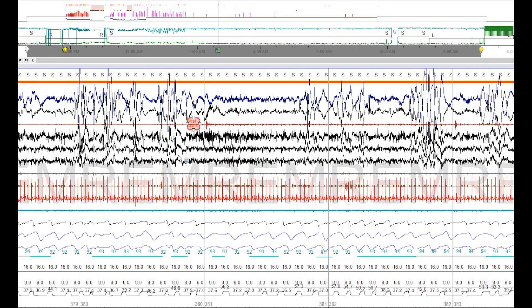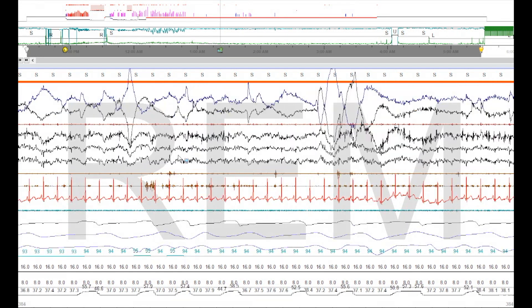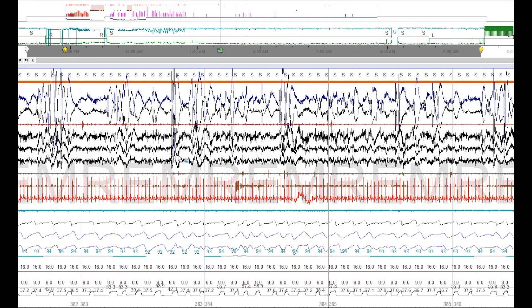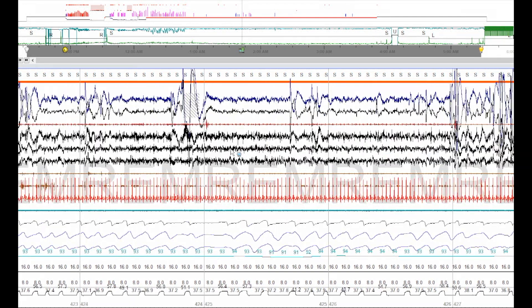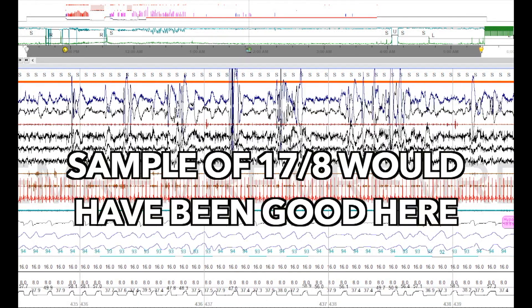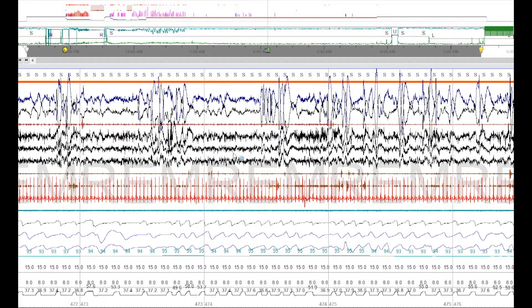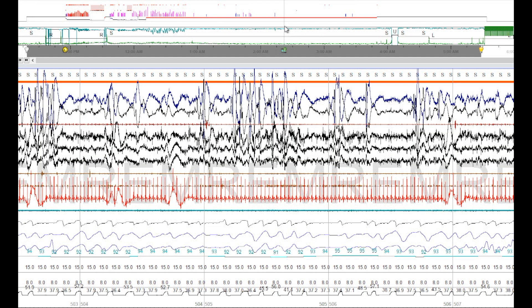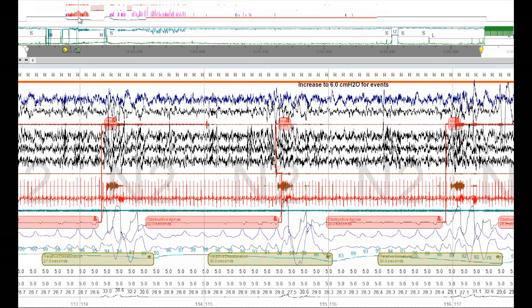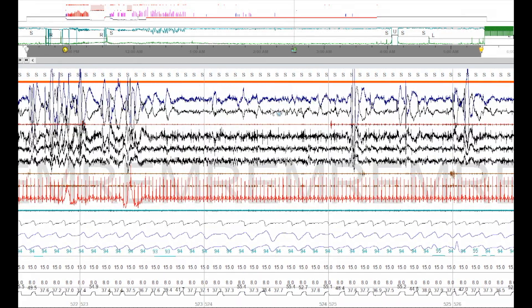Look at those massive eye movements — beautiful REM. Those are all central apneas that were tagged; we have a hypopnea there you have to tag, but doing so well at 16 over 8 and continuing on. This is the benefit of CPAP and bi-level — positive airway pressure holding your airway open so you don't choke and suffocate at night. Look how far we've come — from the very beginning of the night with inappropriate CPAP pressure and terrible, chaotic sleep, to this nice consolidated sleep.